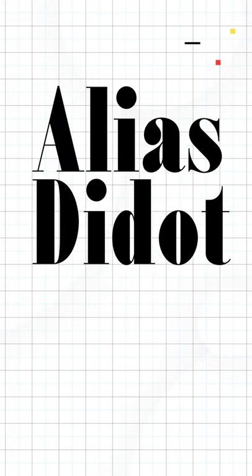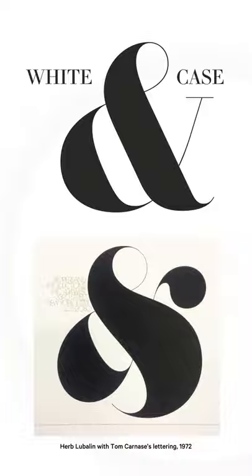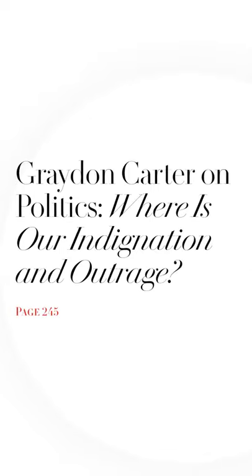But I think my favorite Didone, Lejeune, with its 1970s style, razor-thin serifs, and large x-height, looks better than any other.